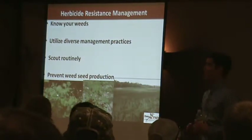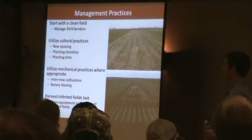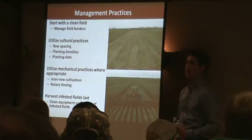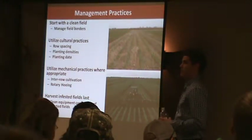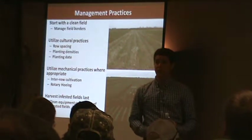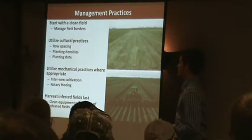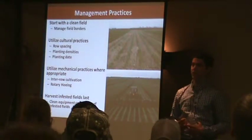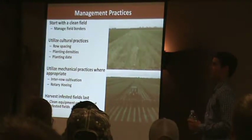Now we know our weeds. Moving to the next step, we want to utilize diverse management practices. We want to start with a clean field — if you're planting into a weedy field, you'll have competition right off the bat. You need to extend that critical weed-free period as long as you can, give your crop a chance to grow. That's where pre-emergence herbicide application becomes extremely important — highly recommended for soybeans especially if you're dealing with pigweed issues. Utilize cultural practices: narrow up that row spacing and use optimal seeding rates.